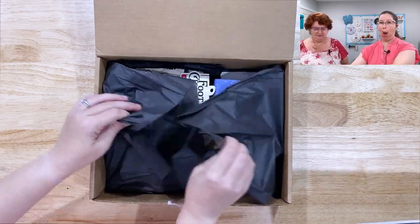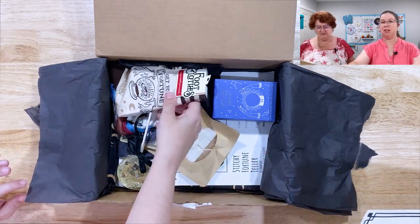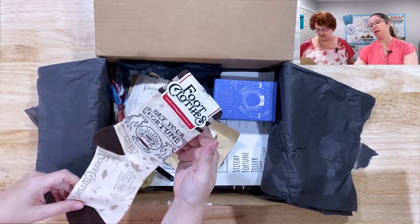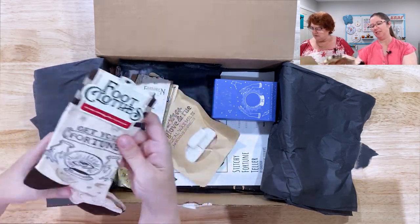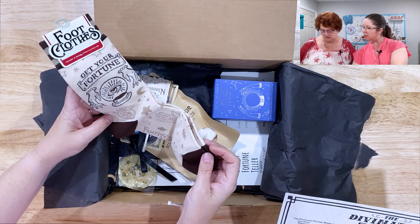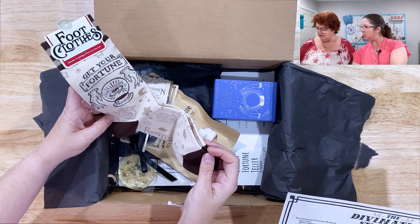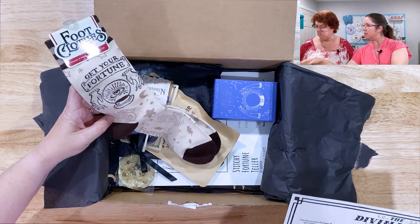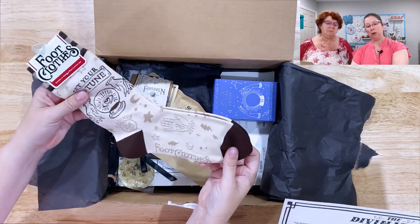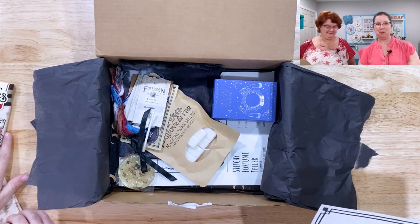Opening the tissue — ooh, pretty! First, I'm going for the socks. I love crazy socks. It says 'get your fortune.' Fortune Teller socks by Foot Clothes at footclothes.com. Those are cute. I like to wear crazy socks to work, so that'll be fun.